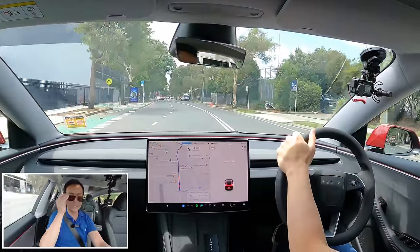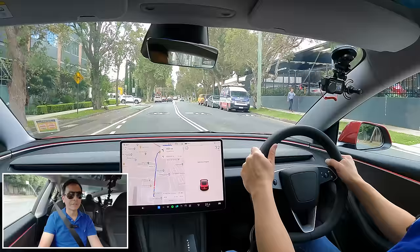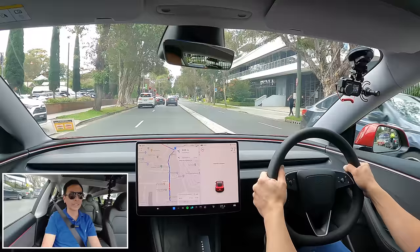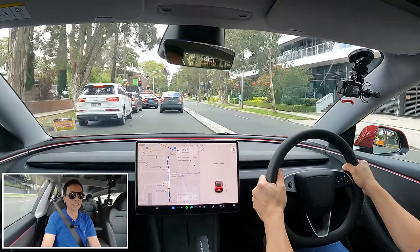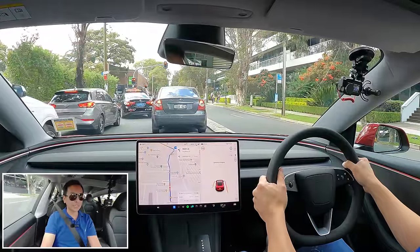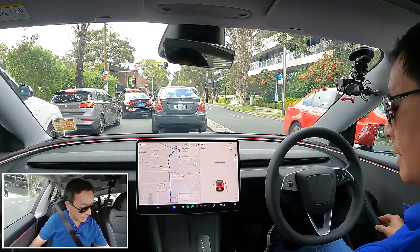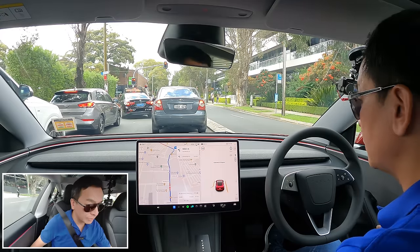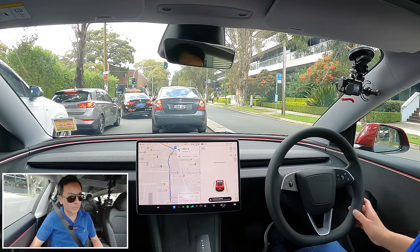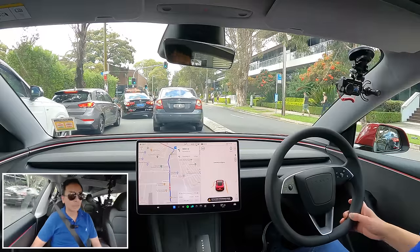I've been driving for about 25 years using stalks — but today, no stalks. Heading straight through Alexandria in the inner city and then onto the freeway. All my Tesla settings were loaded onto the phone straight away, which I was very happy with. For those who want a more thorough walkthrough, I've already done one during the media day I was invited to — make sure you check that video out.